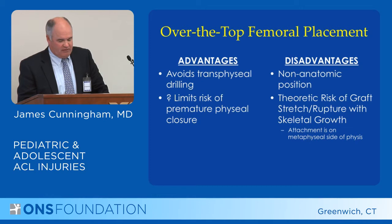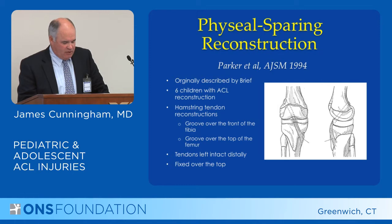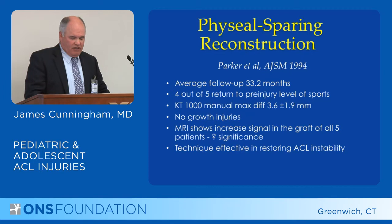The disadvantage is that it's non-anatomic, and because the graft is non-anatomic, there is a risk of the graft stretching over time. One study had only six children with soft tissue grafts over the front of the tibia and over the back of the femur, followed up to two and a half years.